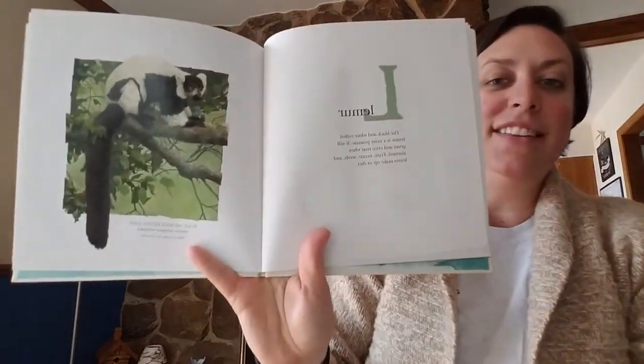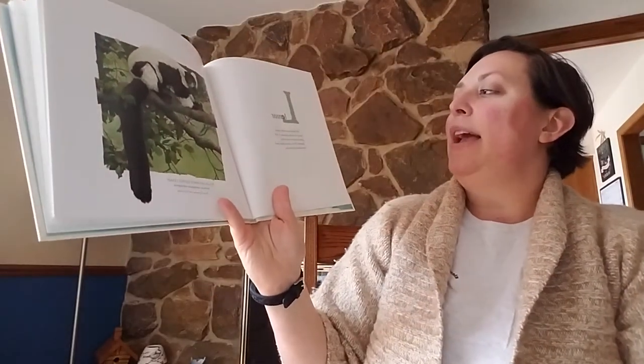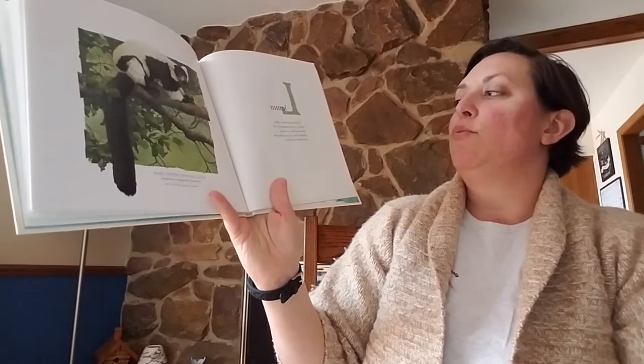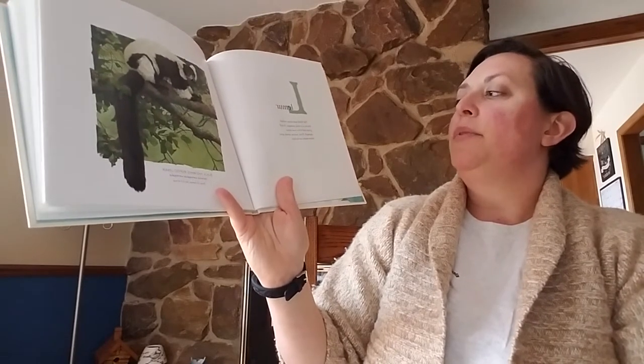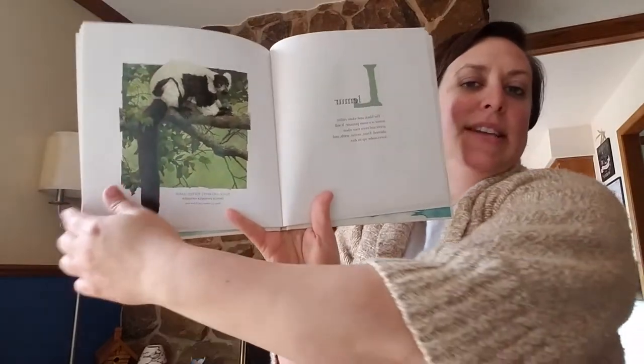L. Lemur. I love lemurs — they're so fun. The black and white ruffled lemur is a noisy primate. It will grunt and even roar when alarmed. Fruit, nectar, seeds, and leaves make up its diet.